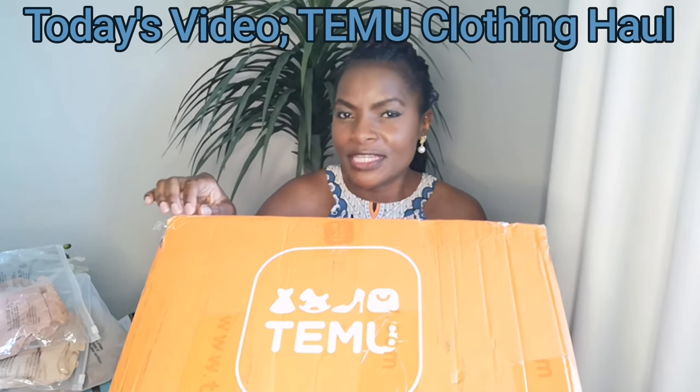Hi guys, welcome back to my channel. My name is Esther. For those of you that are new, welcome, and to my team subscribers, thank you so much for continuing to show up. Today is another Temu haul — a Temu clothing haul. Remember the last video about the Temu handbag designer dupe haul? Inside that box we also had some clothing, and those are the clothes I'm going to be showing you today.